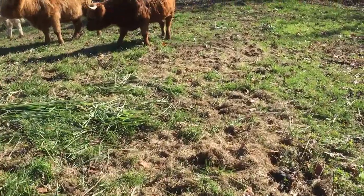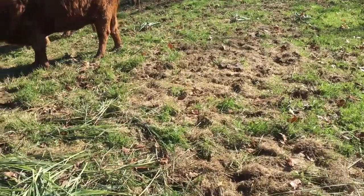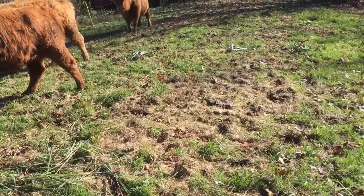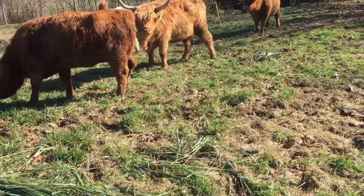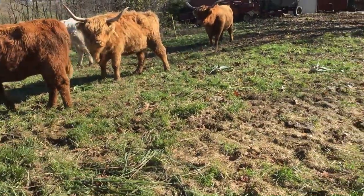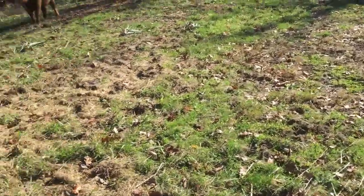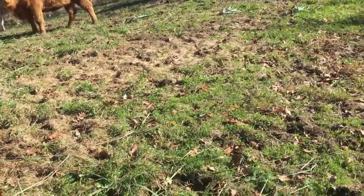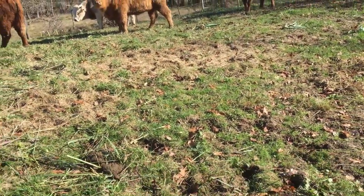I can see some thistle out here growing — I'll spray them before next year. I gave them four aloe vera plants. I don't know if they're going to eat them or not. I'll find out later.